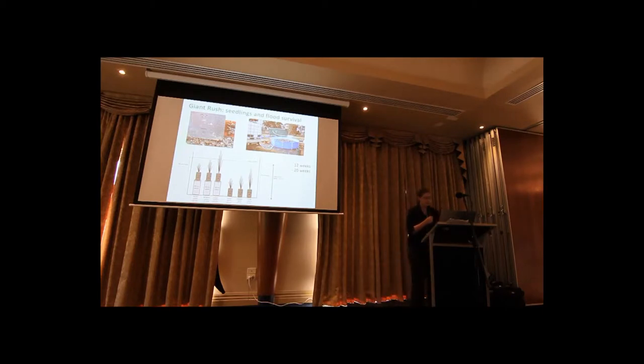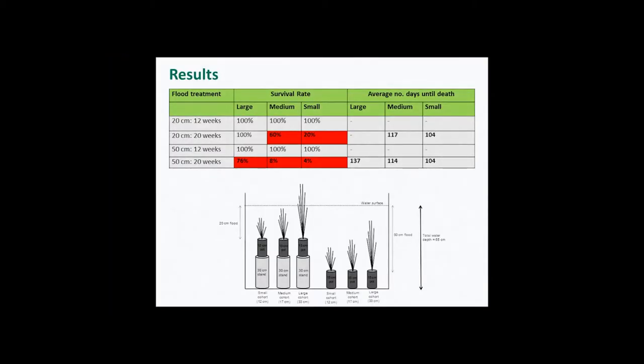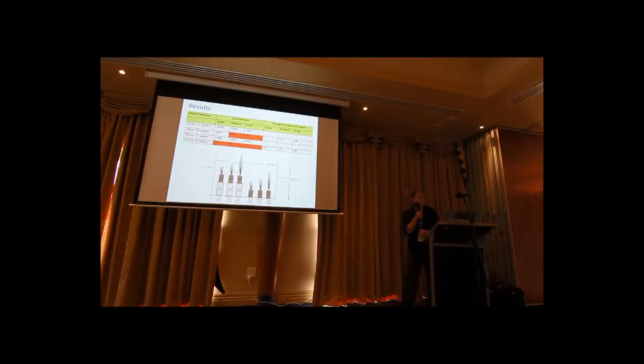So how did they go? If you look at the first line of that table — plants in the 20-centimetre flood for 12 weeks — they all survived no matter what size they were. But when we left them in for 20 weeks, we started to get some death, but only in medium and small plants. The plants that were already emergent were able to survive and just kept on growing. I have growth rate data as well if anyone's interested.